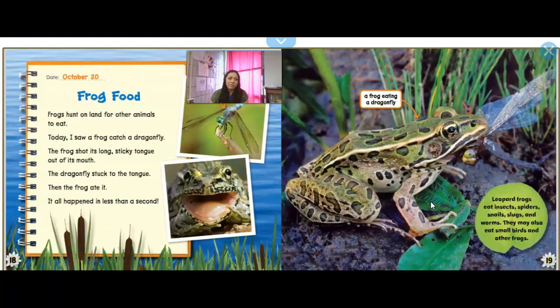Frog Food. Frogs hunt on land for other animals to eat. Today I saw a frog catch a dragonfly — the frog shot out its long, sticky tongue, the dragonfly stuck to its tongue, and then the frog ate it. It happened in less than a second. Leopard frogs eat insects, spiders, snails, slugs, and worms. They may also eat small birds and other frogs.